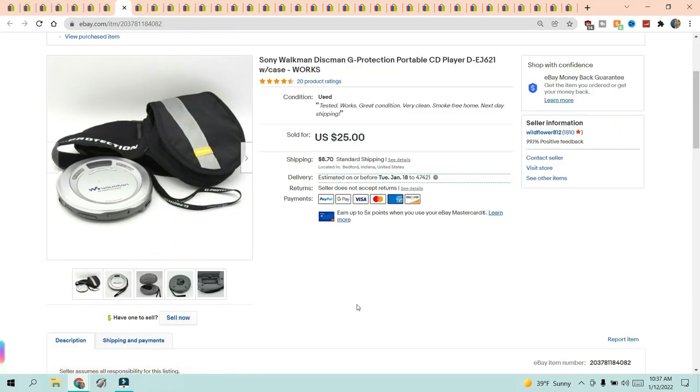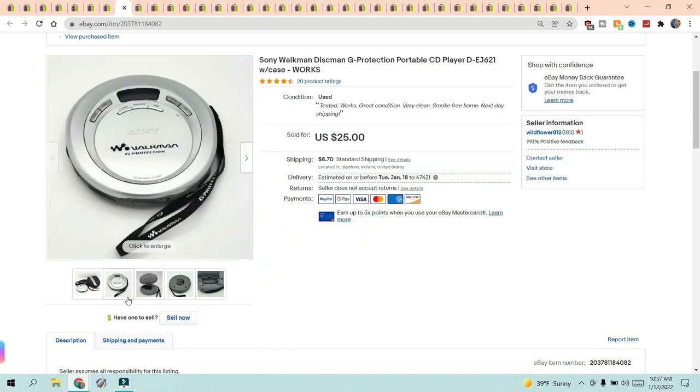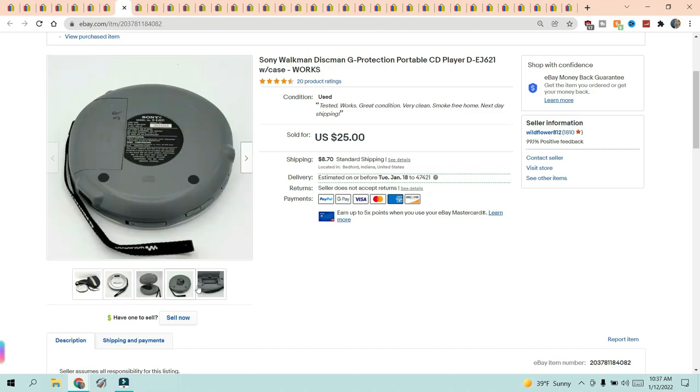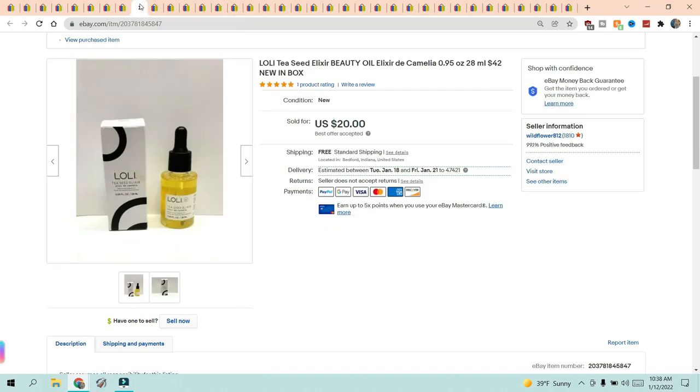This was one of two Sony Walkmans I've sold this week. If you see these out, check the battery compartment well. If it's corroded, I'd pass on it. If it still looks clean, pick it up, put some batteries in it, and test it — I usually keep a CD and cassette tape handy to test them. I tested it and it did work. This is the G-Protection portable CD player and it had the case with it. The compartment was very clean; it sold very quickly. These tend to sell quickly after I list them — sold for $25 and the buyer paid $8.70 shipping.